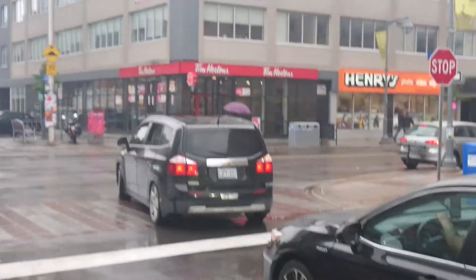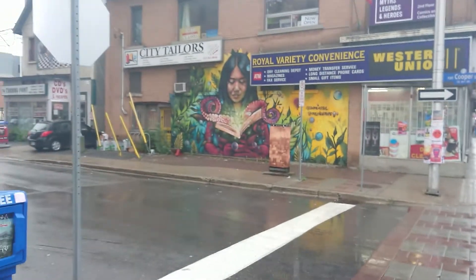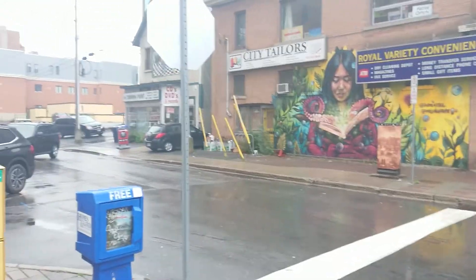And back to Bank Street. That's a new mural there. The old one was painted over.